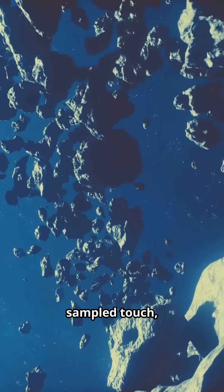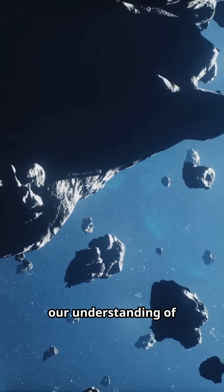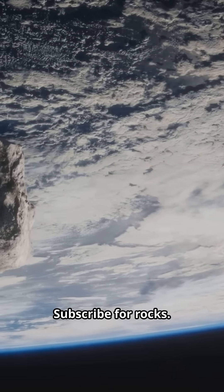If it pulls off a sampled touch or even a close sniff, every second of data will rewrite our understanding of rubble piles at the smallest scale. Asteroid spinner fact? Share. Subscribe for rocks.